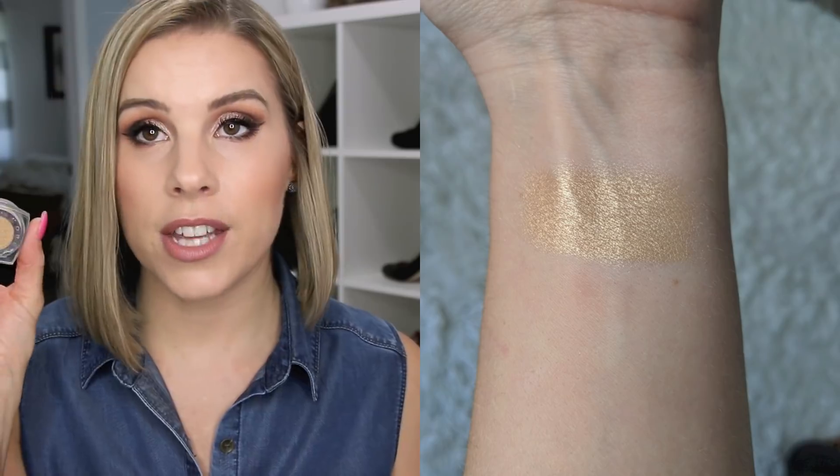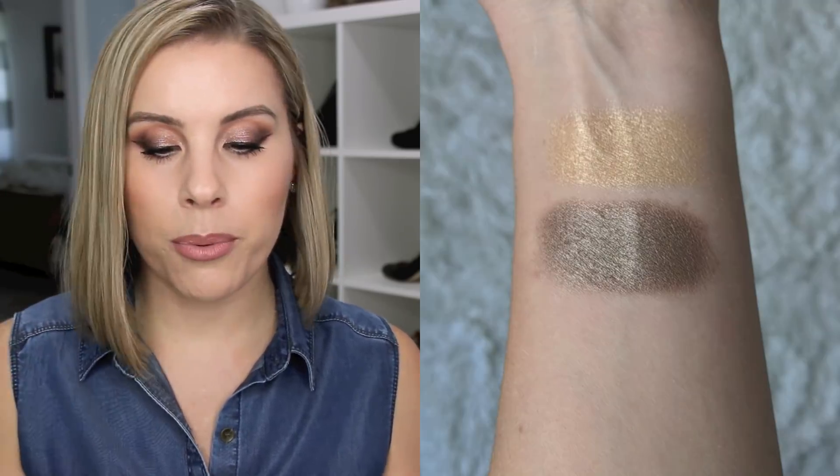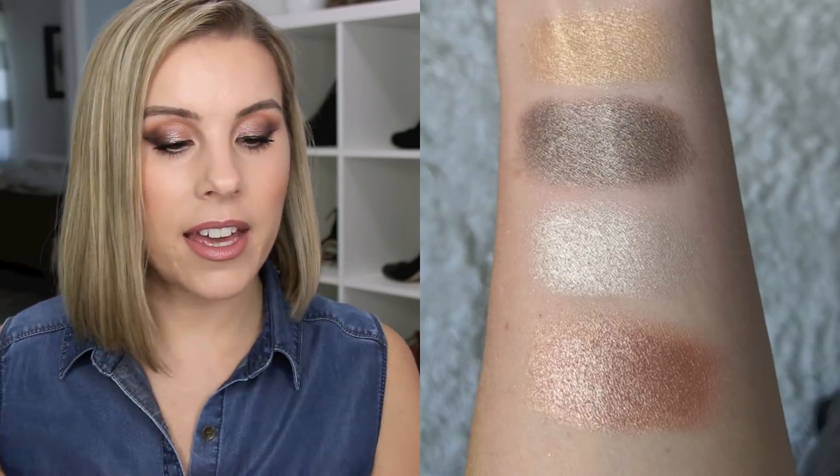The L'Oreal Infallible Eyeshadows are some of my all-time favorite eyeshadows. They are just so creamy and pigmented, they last all day long without creasing, and they are gorgeous. If you've never used these, you are totally missing out. My four must-haves are: Eternal Sunshine, a really pretty gold bronze taupe; Iced Latte; Amber Rush; and Bronze. I do have all the eyeshadows from this line and love all of them, but these four are my favorites and definitely must-haves.